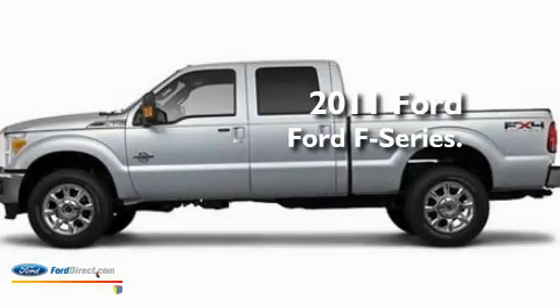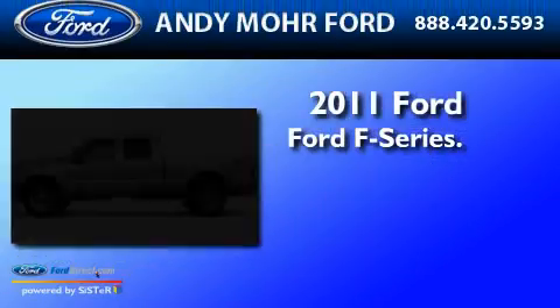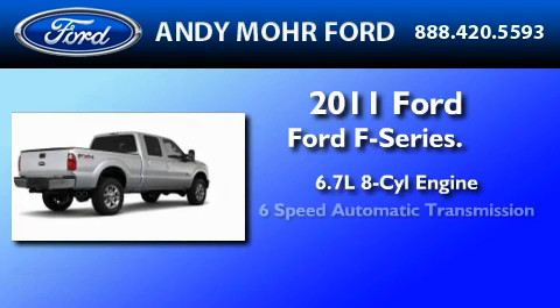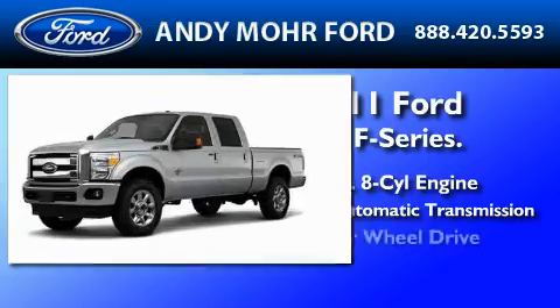This is a brand-new 2011 Ford F-350. It features a 6.7-liter, eight-cylinder engine, a six-speed automatic transmission, and four-wheel drive.